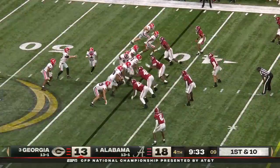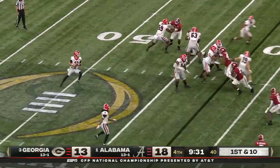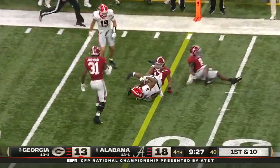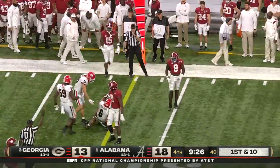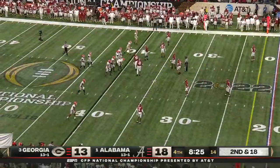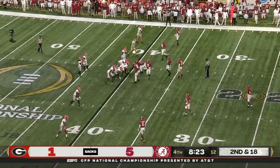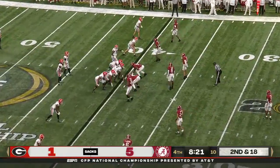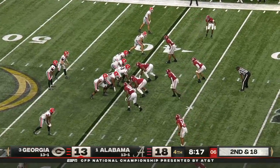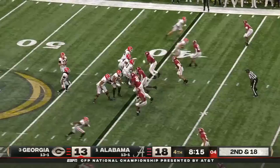Bennett looking to throw again. Finds McIntosh who bobbles it — holds on — barely at the marker in front of Ranch. About 6'4", 245 pounds, and he pressures the quarterback with that same relentless approach. That's too much speed and power for a pretty good blocking tight end Fitzpatrick.